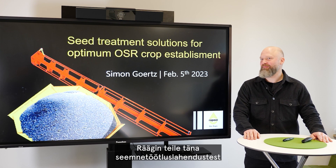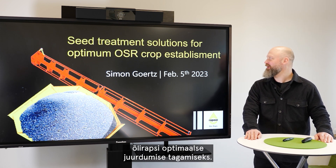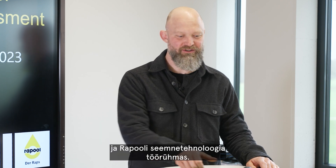Hi everybody. Today I'm going to give you a presentation about seed treatment solutions for optimum oilseed rape crop establishment. My name is Simon Goertz. I'm Seed Technology Manager at NPZ Innovation and the RaPool Seed Technology Working Group.